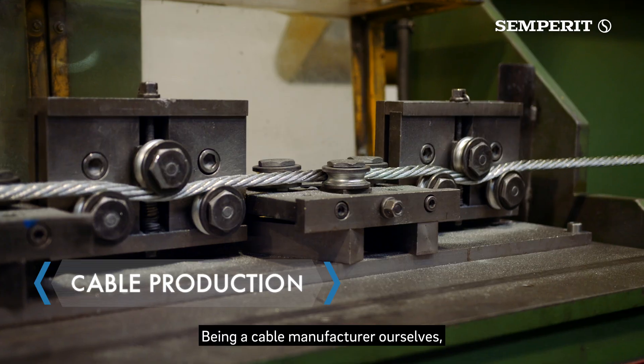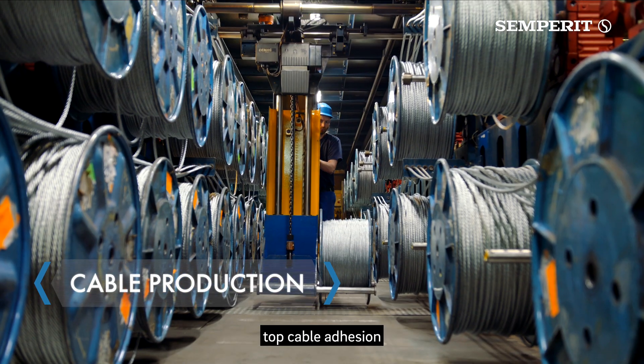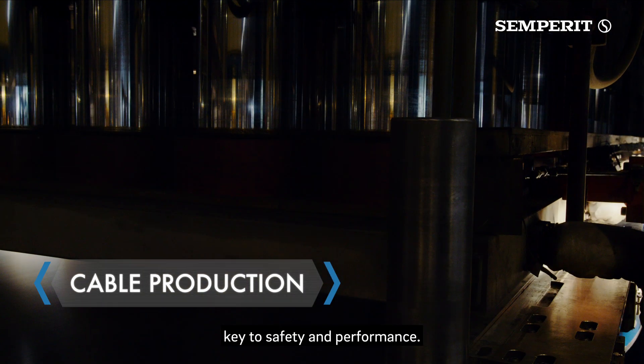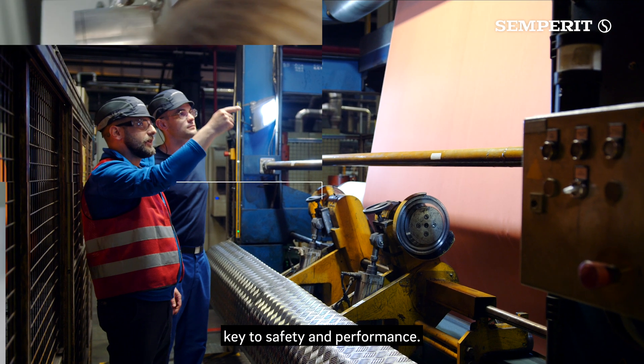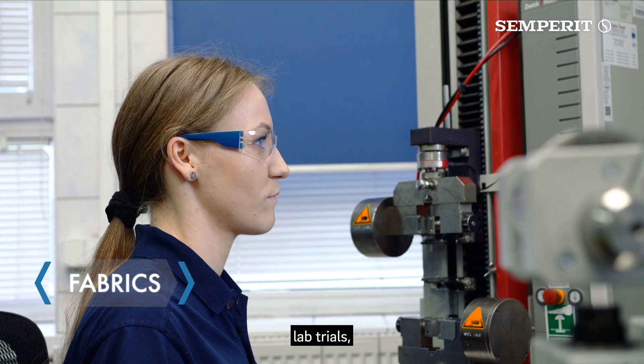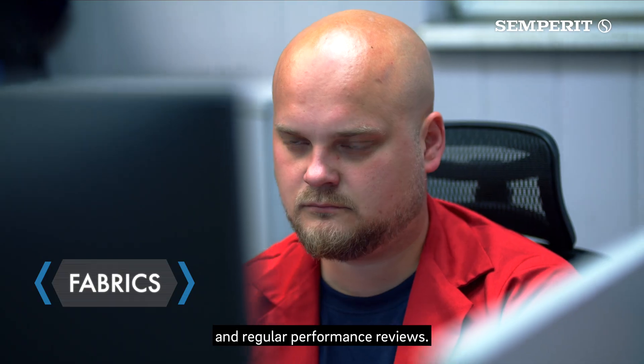Being a cable manufacturer ourselves, we ensure high cable strengths, top cable adhesion and optimal rubber penetration — key to safety and performance. Every fabric type is vetted through a certified approval process, lab trials, production tests and regular performance reviews.